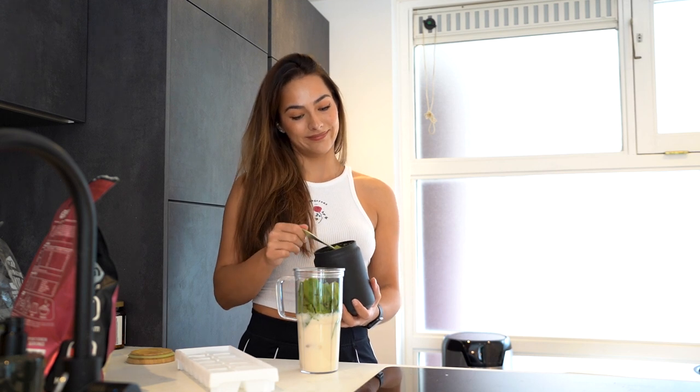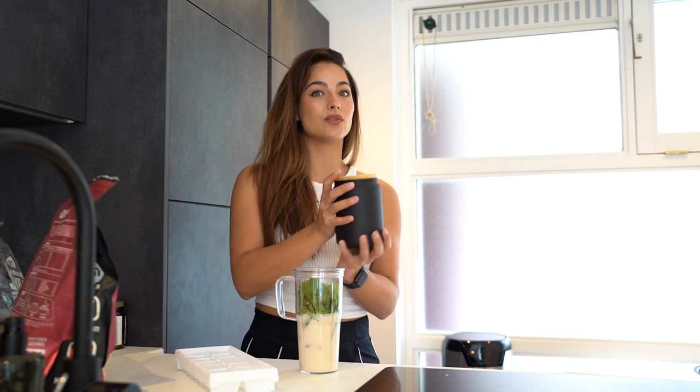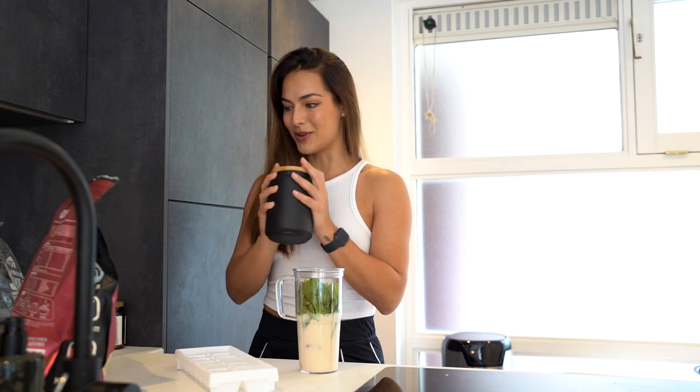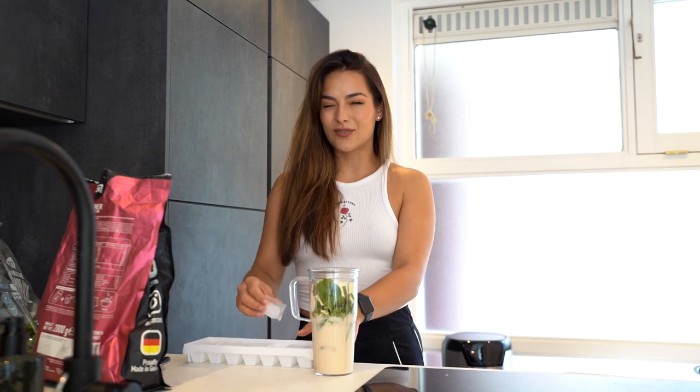I'm going to take matcha powder. The first time I drank matcha was in Japan and since then I've been drinking matcha every single morning. It has a lot of antioxidants and also contains a little bit of caffeine, so it's a very nice boost in the morning and very good for your health. I bought this cute jar at IKEA for my matcha. Then adding the protein powder - make sure it's a bland kind of protein because you don't want to add very heavy chemical flavors. I'm using a vanilla one and it's already a little bit sweet.